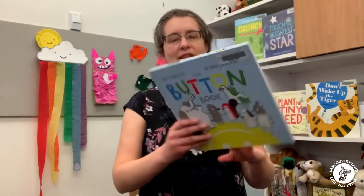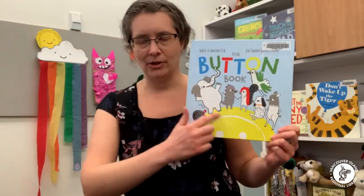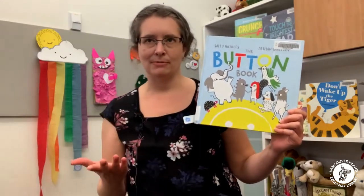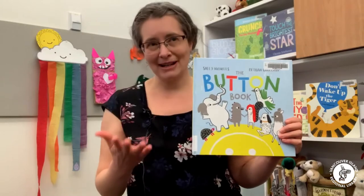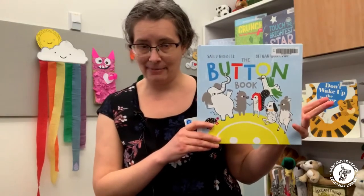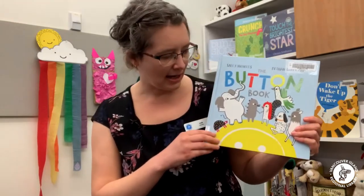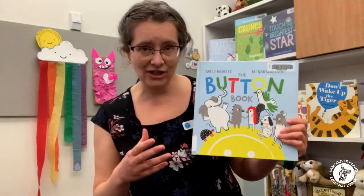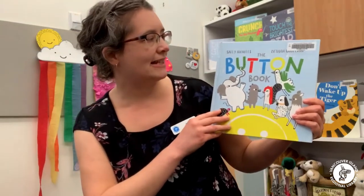The first one I want to share with you is called The Button Book by Sally Nichols and Beth Ann Wolvin. This one features a group of animals who speak directly to the reader and keep telling the reader to press buttons — sometimes the yellow button, sometimes the green button — and whichever button you press, it does something different. You press the button, turn the page, and see what happened. It's also great for doing all kinds of different actions: some buttons make you clap, some make you sing, some make you tickle each other. So it's a great one for reading as a parent-child or grandparent-child pair.